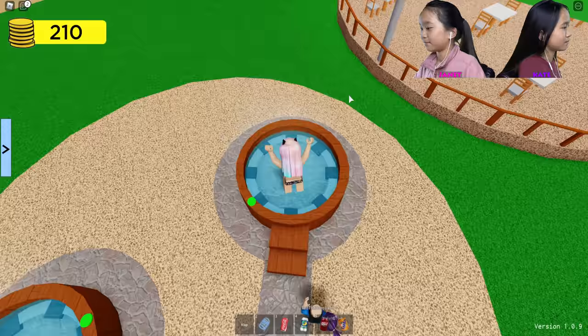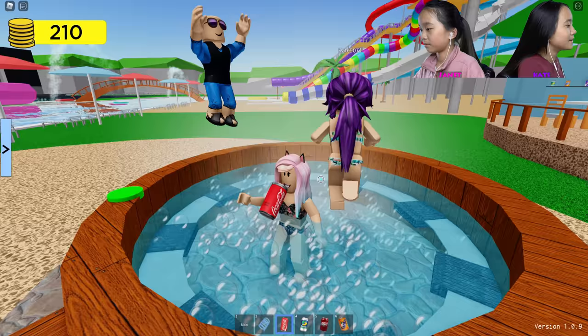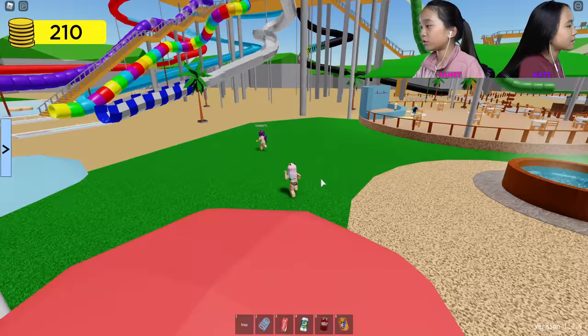Let's take a seat in the hot tub. Oh, it's bubbling! Sizzling. I'm gonna drink a Coke here too. Yummy! Delicious. Do you wanna do these slides over here now? Looks like there's quite a few.